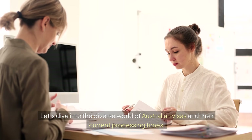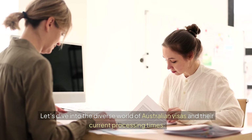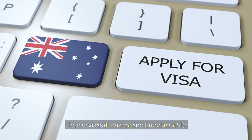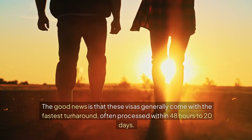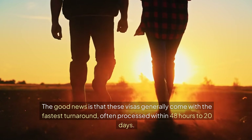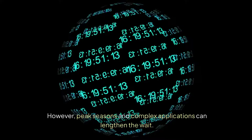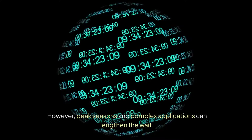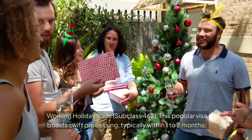Let's dive into the diverse world of Australian visas and their current processing times. Tourist visas — e-visitor and subclass 651. The good news is that these visas generally come with the fastest turnaround, often processed within 48 hours to 20 days. However, peak seasons and complex applications can lengthen the wait.